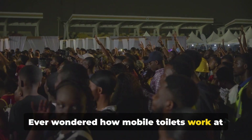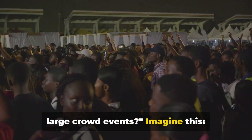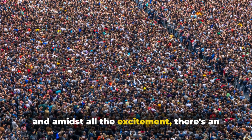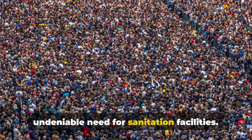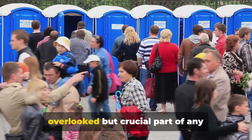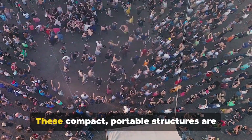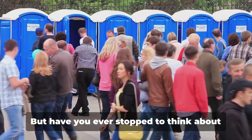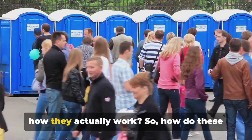Ever wondered how mobile toilets work at large crowd events? Imagine thousands of people gathered in one place, and amidst all the excitement there's an undeniable need for sanitation facilities. Enter the mobile toilet — an often overlooked but crucial part of any large-scale event. These compact, portable structures are more than just a convenience; they're a necessity. But have you ever stopped to think about how they actually work?